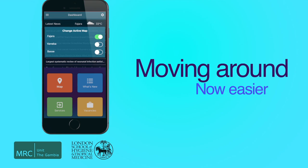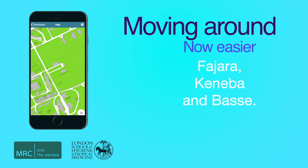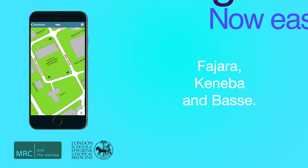Moving around has also become easier. The app offers maps for our three main sites — Fajara, Kenaba, and Basse. Tap on settings on the top right corner and choose your location. This automatically changes to the correct map and allows you to navigate easily around the site.